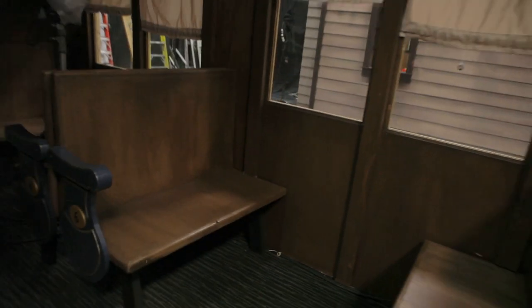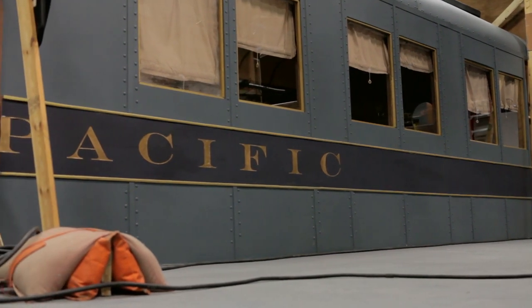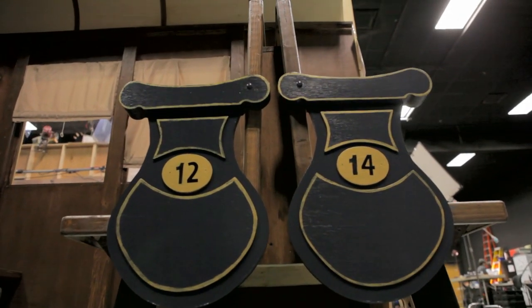We put the name Pacific on there simply because Pacific says that he's headed west. We did that by just printing up some letters, cutting them out, spray painting them gold, and using spray adhesive to attach them. As far as the armrests were concerned, we could have done just a simple piece of wood, but we noticed they needed a little more detail, so we added some gold trim around the edges to really make those pop.